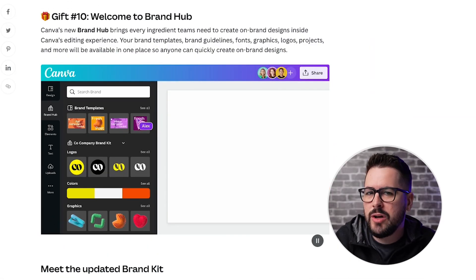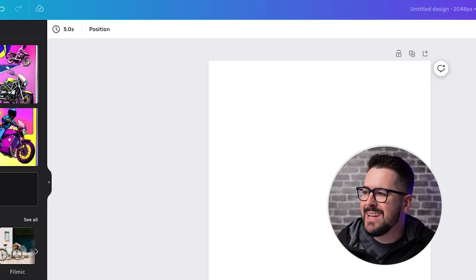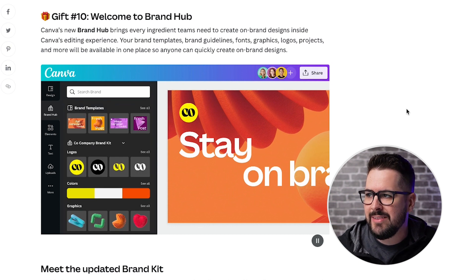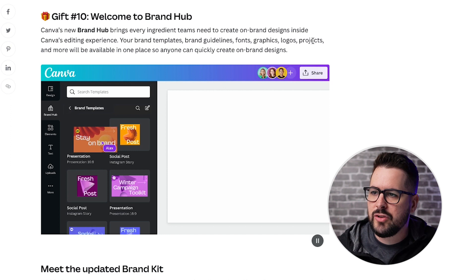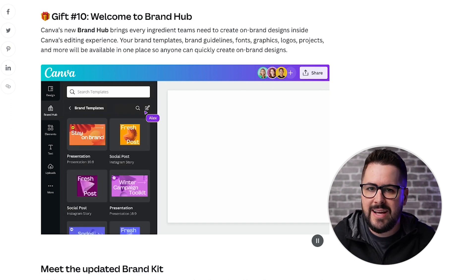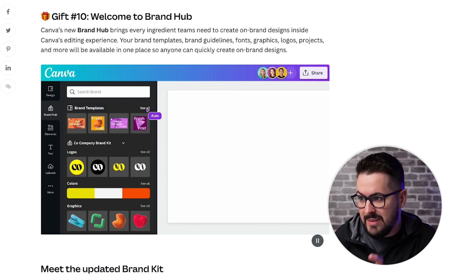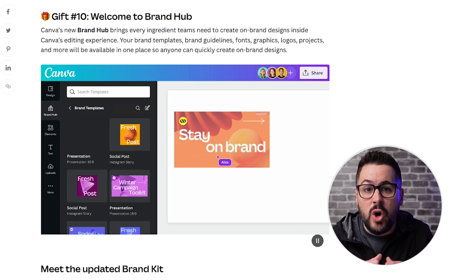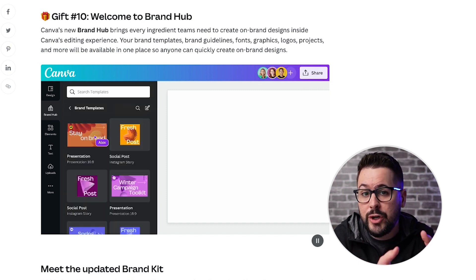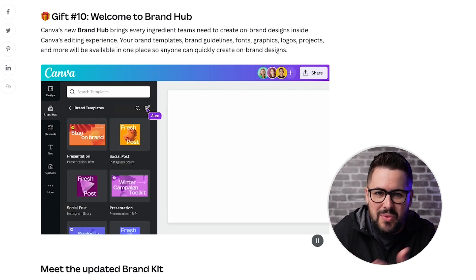Gift number ten: Welcome to Brand Hub. This is going to be inside your design - you'll see this new Brand Hub option on the left. Canva's Brand Hub brings every ingredient teams need to create on-brand designs inside Canva's editing experience: your brand templates, brand guidelines, font graphics, logos, projects, and more will all be available in one place so anyone can quickly create on-brand designs. It's kind of like a little Google Drive in your Canva account, easily accessible whenever you need it - where you can store your logo, certain colors, certain fonts, and they're right there anytime you need them.